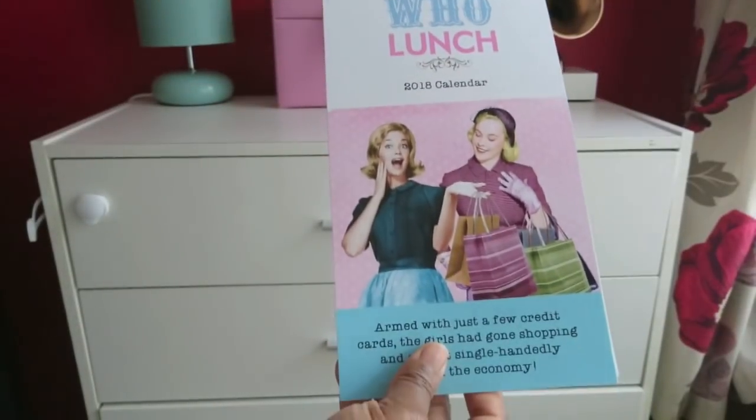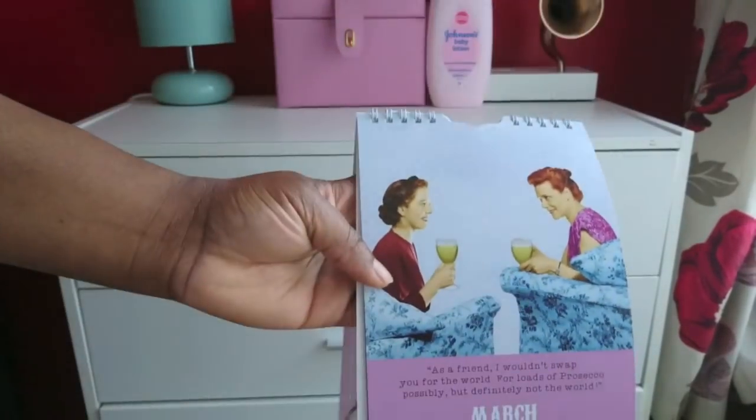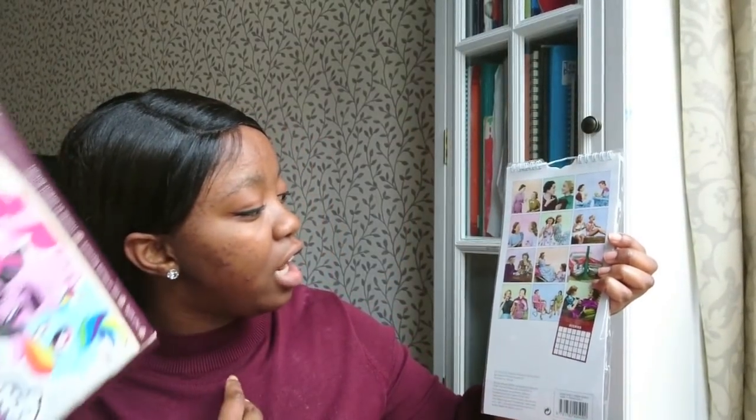I got a calendar. If you don't know about me, I love vintage things — I love vintage furniture and mixing it with modern furniture. This is a 'Ladies Who Lunch' 2018 calendar. I already have a calendar, but this one has vintage elements so I thought maybe I could use it for a vintage DIY project, like a picture frame or something. I'm probably not going to use it as an actual calendar, and I got it for 25p.